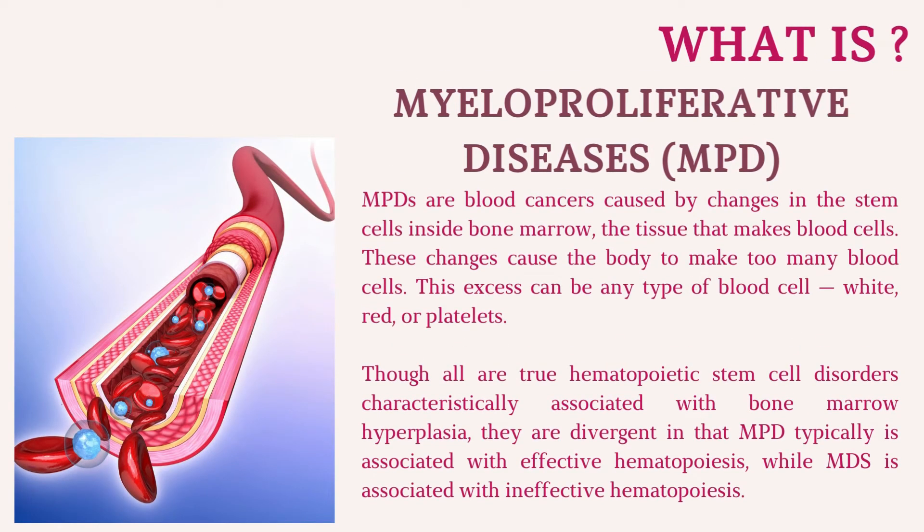Myeloproliferative diseases (MPD) are blood cancers caused by changes in the stem cells inside bone marrow, the tissue that makes blood cells. These changes cause the body to make too many blood cells — white, red, or platelets. Though all are true hematopoietic stem cell disorders characteristically associated with bone marrow hyperplasia, they are divergent in that MPD is typically associated with effective hematopoiesis, while MDS is associated with ineffective hematopoiesis.